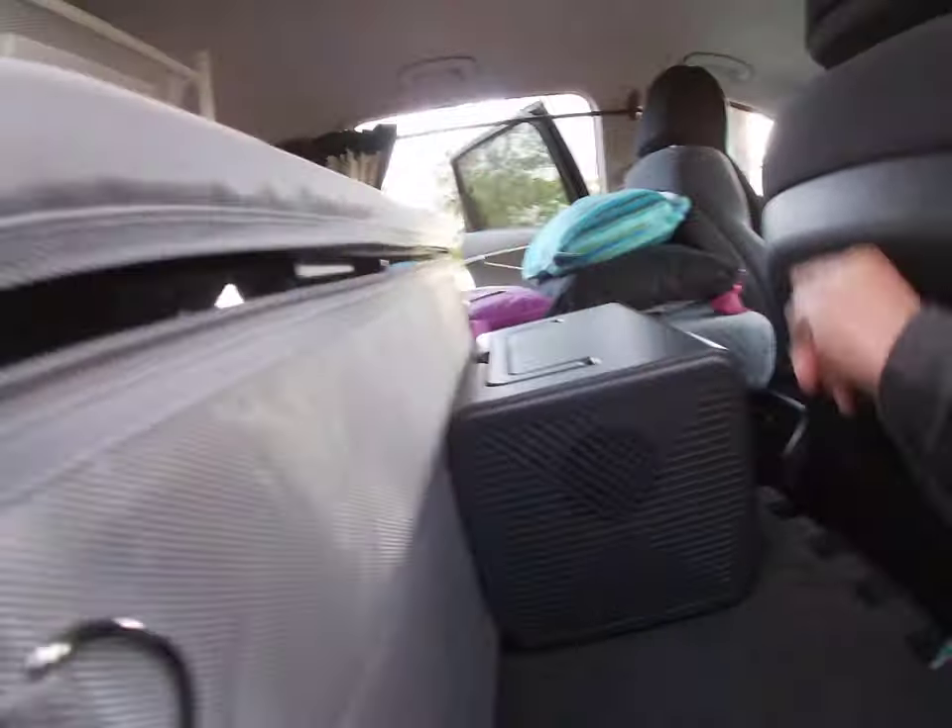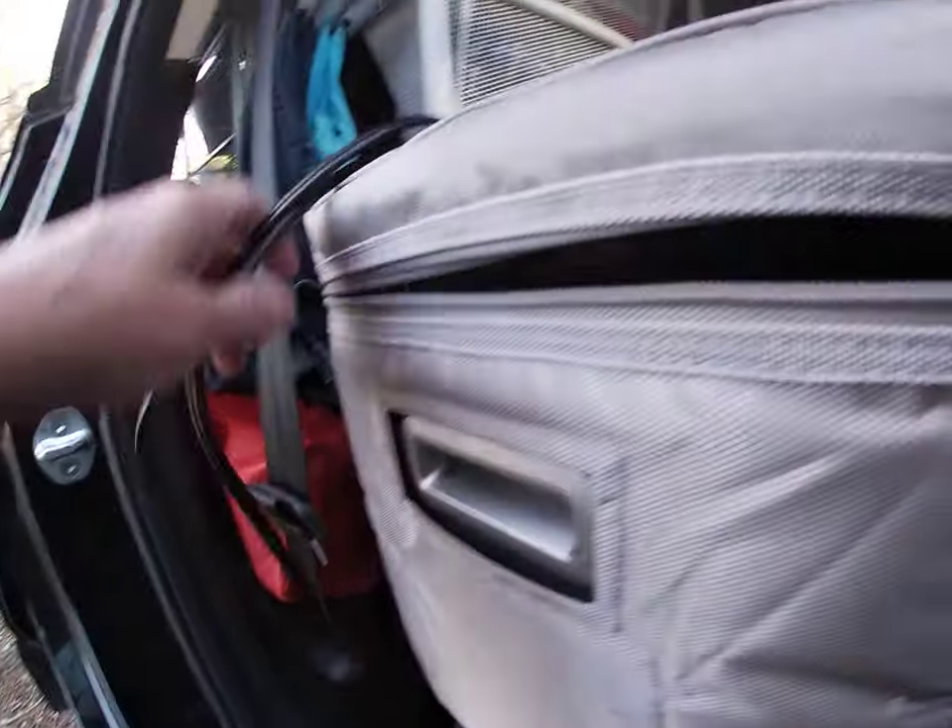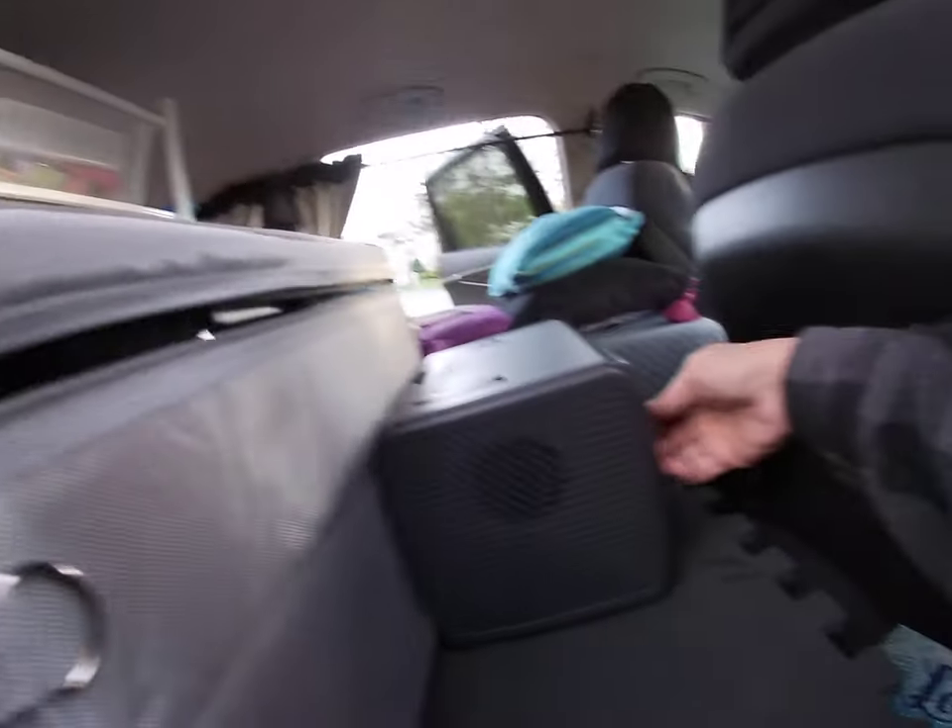I can plug the cooler into my outlet down here, which I'm not gonna do because I'm going straight home. It's gonna come inside. I can plug it down in there so I can run the cooler while I'm driving, or I can plug it into here.